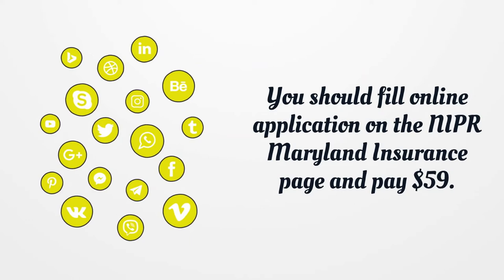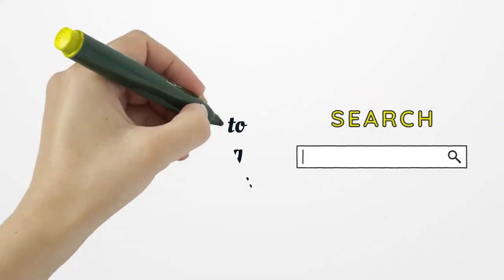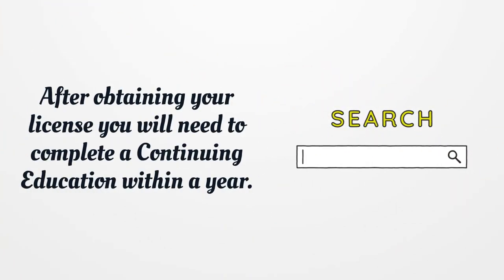You should fill out an online application on the NIPR Maryland Insurance page and pay $59. After obtaining your license, you will need to complete continuing education within a year.